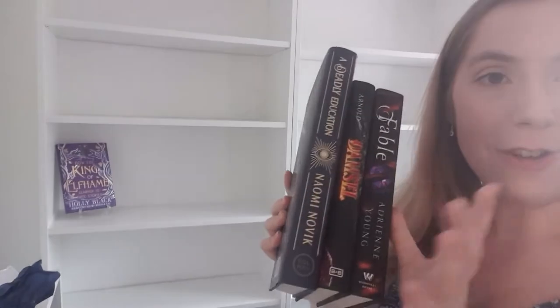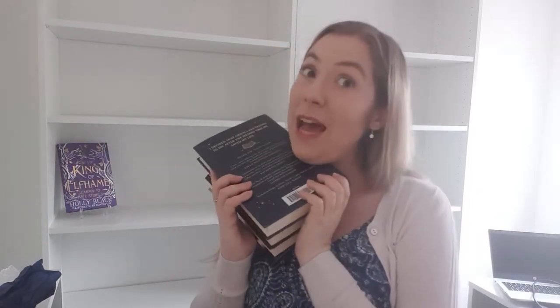I got three new books for Christmas: I got Fable, I got A Deadly Education, and I got Damsel. My partner also bought me Scarlet, which is obviously the sequel to Cinder, so I can't wait to get into those. So four books for Christmas — very happy.